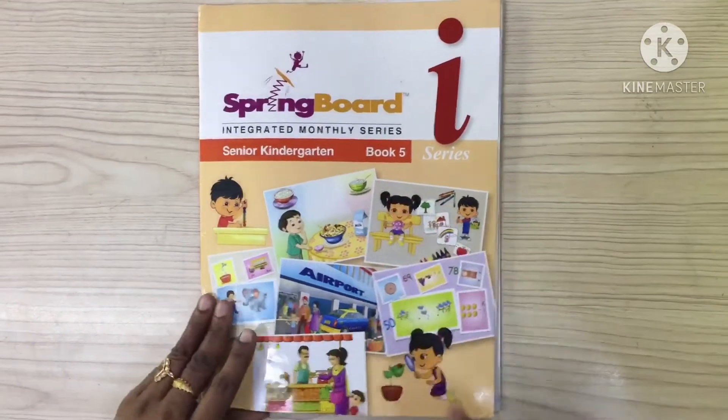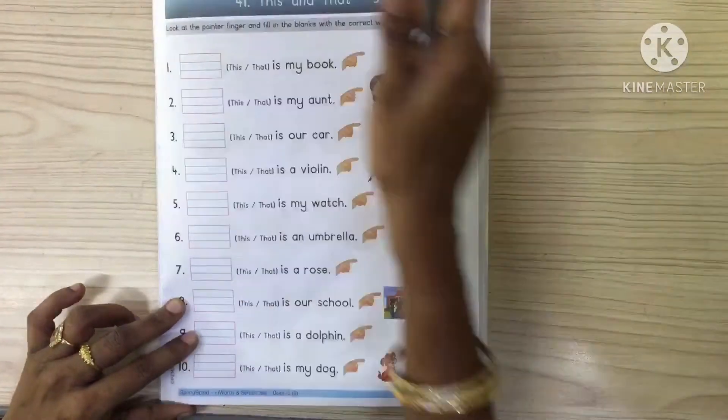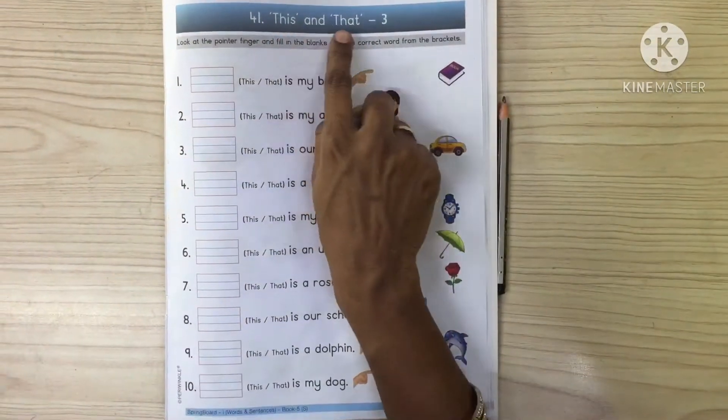Good morning children. Take out book number 5 and come to page number 45. Let us do the worksheet. Now see this and that.